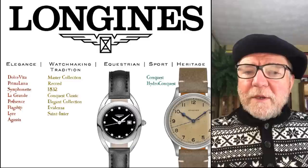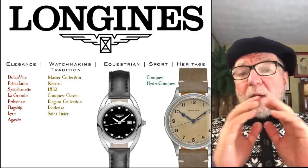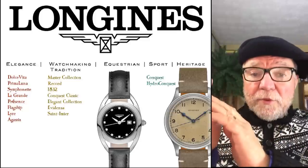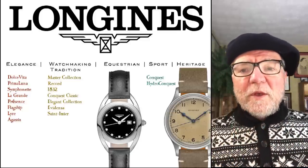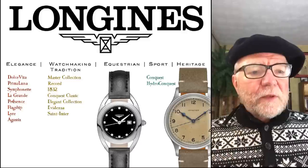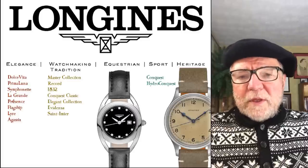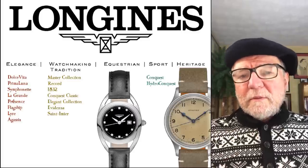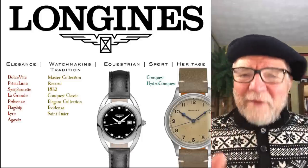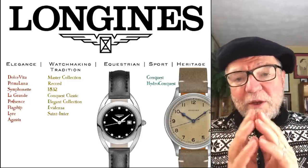The important thing to understand about Longines is that they are wholly a part of the Swatch Group. Their movements are made by ETA — both the mechanical and quartz movements. Before they became part of the Swatch Group, around 1983, they had a big history making mechanical watches. They're not a new company, so they have a kind of historical pride in terms of their sense of what they should be doing.